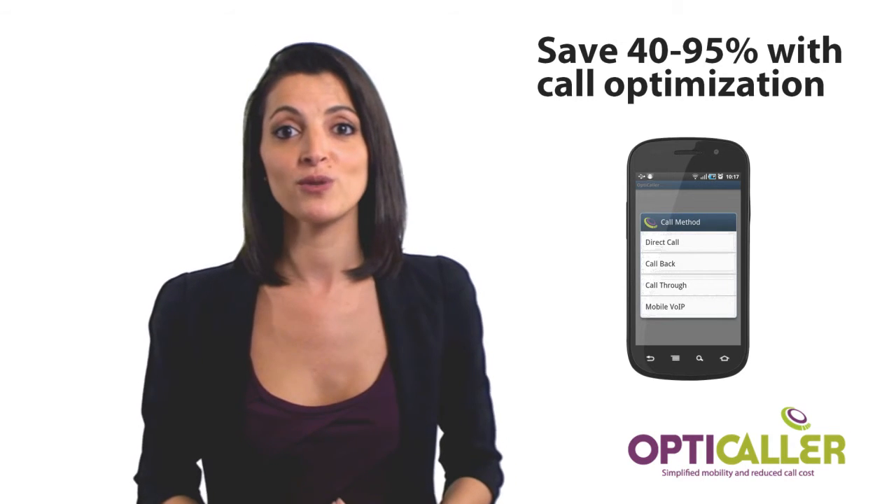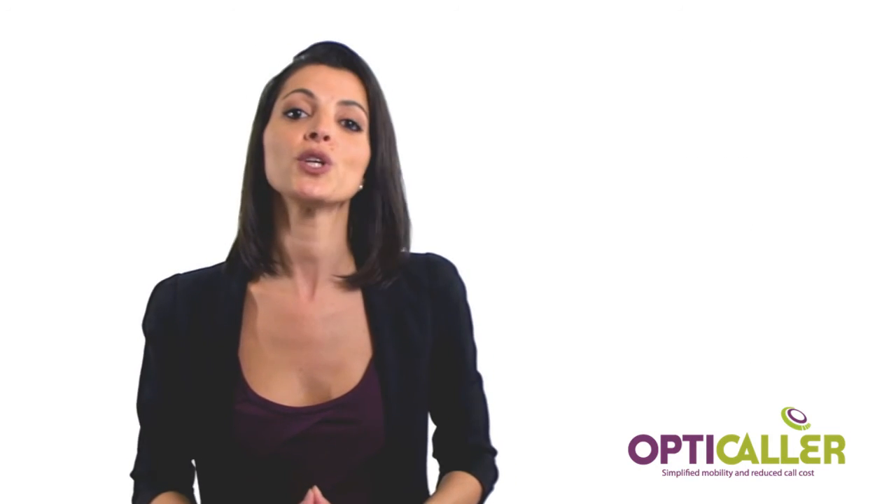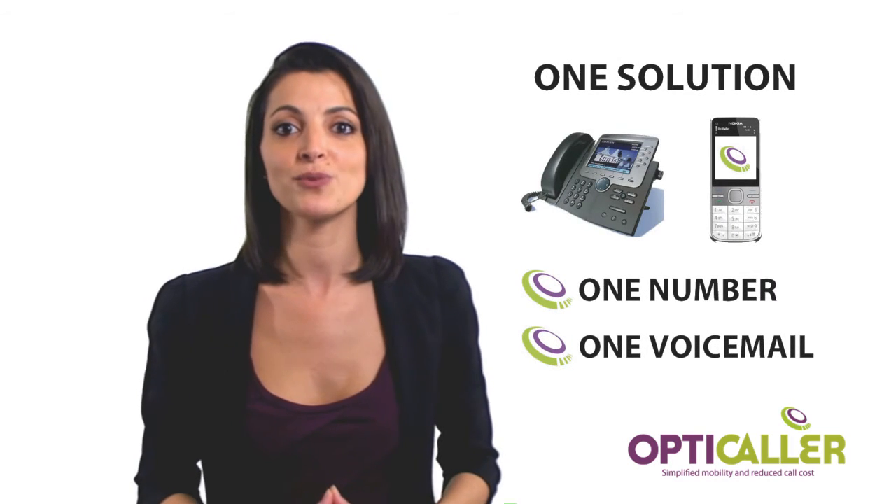Why use several phones, voicemails, and numbers when you can use OptiCaller with the all-in-one solution?